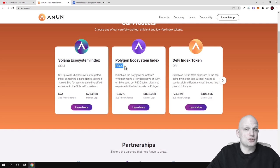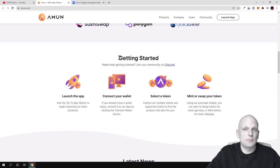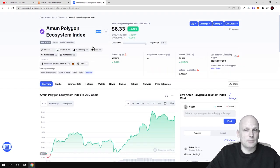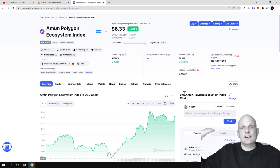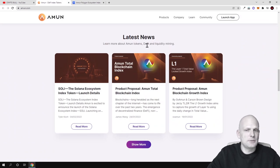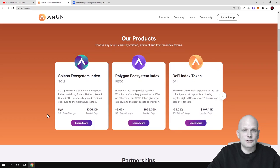Amun already has partnerships with SushiSwap, Polygon, and QuickSwap. To get started, all you need to do is launch the app, connect your wallet, select the token, and swap. As you can see with PECO, the token price is going up all the time and volume is coming in, meaning people are using the Polygon ecosystem. You can learn more on their Medium page — all links will be in the description.